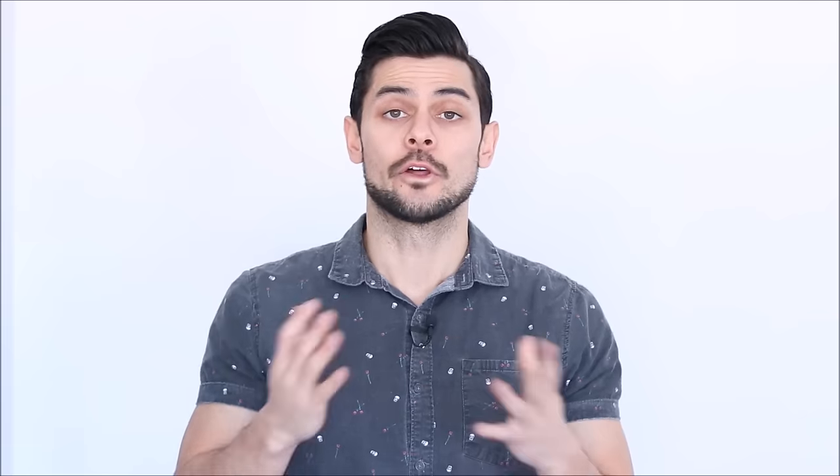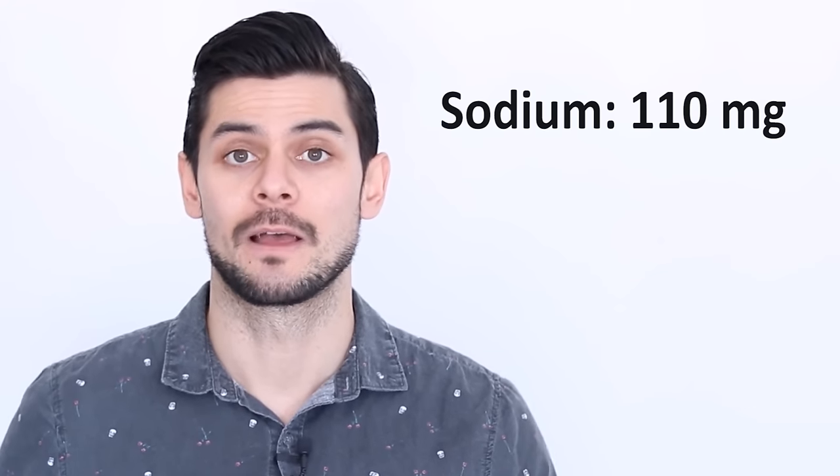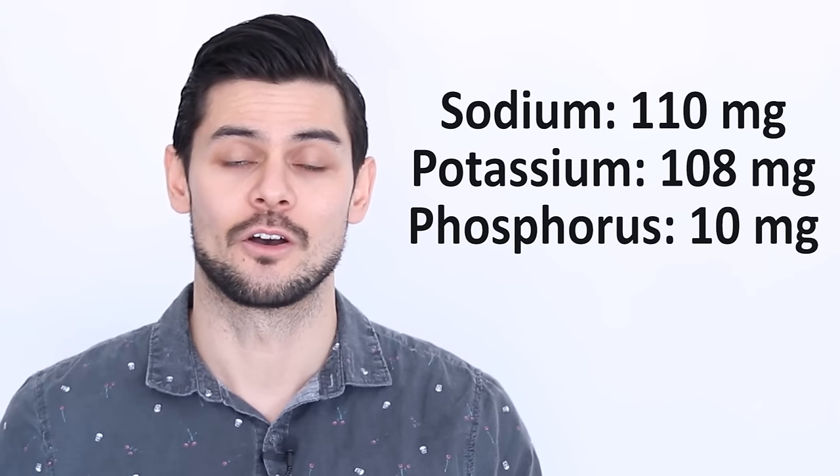Number four: egg whites. Although eggs are really nutritious, the yolks are really high in phosphorus, making just the egg white more appropriate for someone following a renal diet. Fortunately, egg whites provide a high-quality, kidney-friendly source of protein because they're very low in phosphorus. Two large egg whites contain 110 milligrams of sodium, 108 milligrams of potassium, and only 10 milligrams of phosphorus.